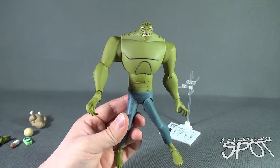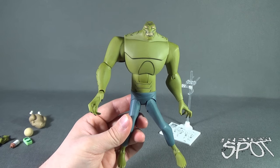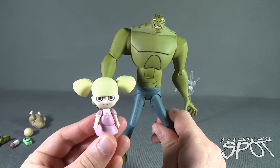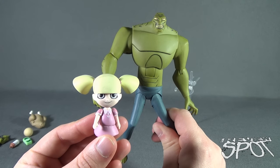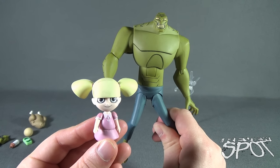Today on Toy Spot we were looking at the New Batman Adventures Killer Croc from DC Collectibles, along with Baby Doll. Stay tuned — Spot's gonna have more toy spots heading your way. As always, thanks for watching — see you next time.